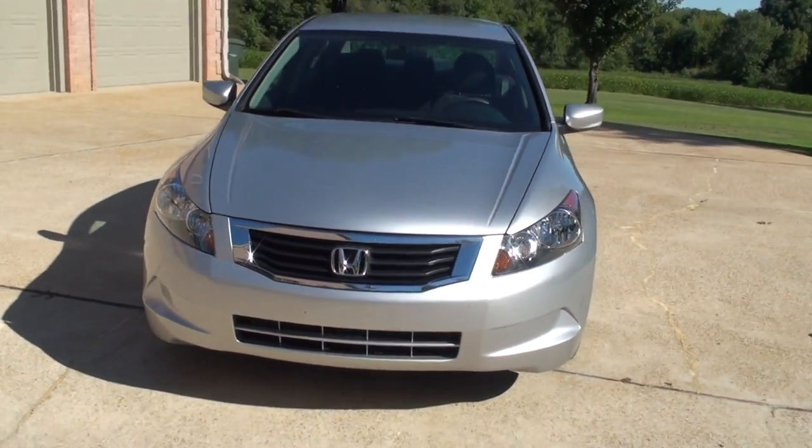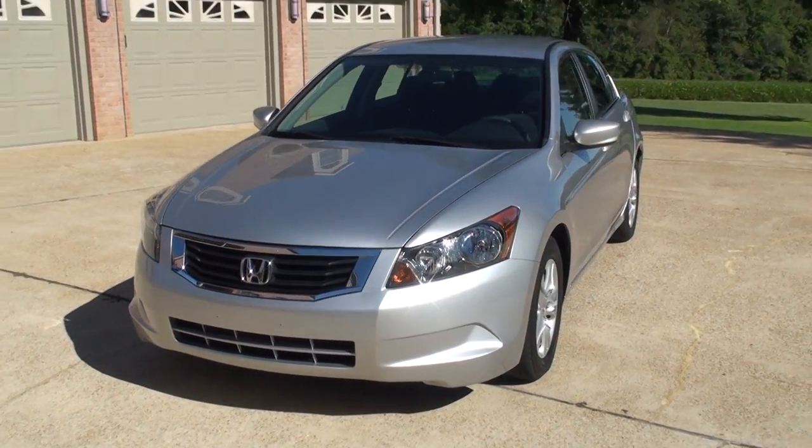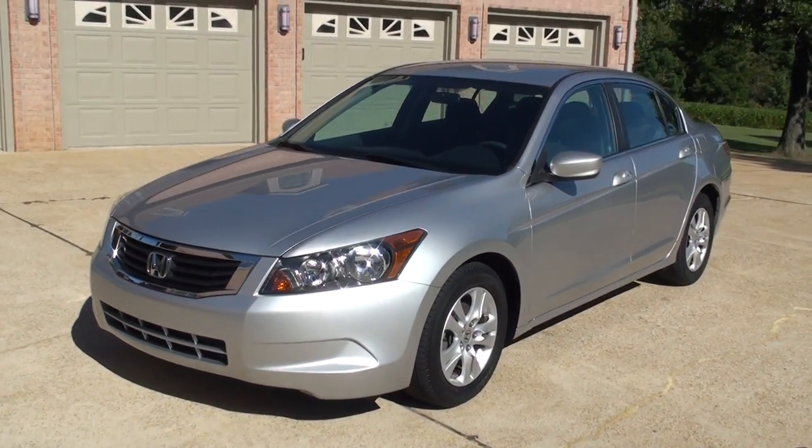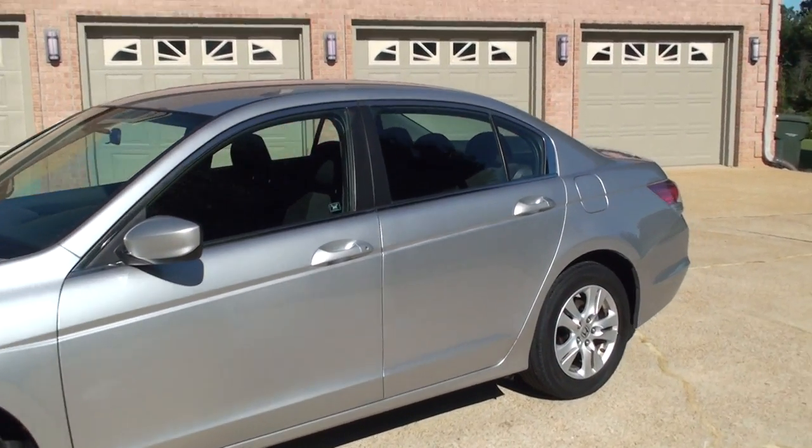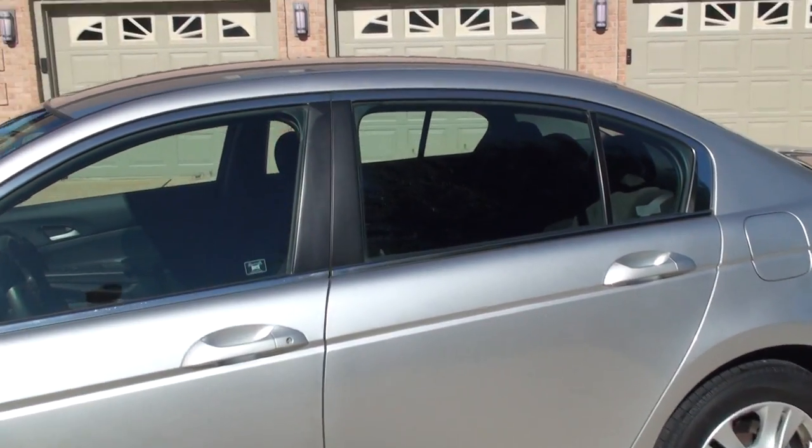This is a very nice car — reliable, roomy, and fun to drive. This was a trade.